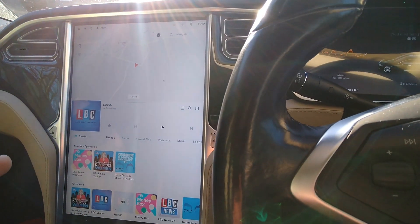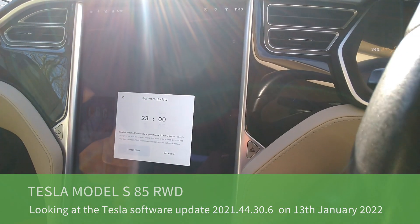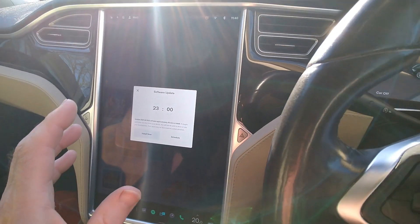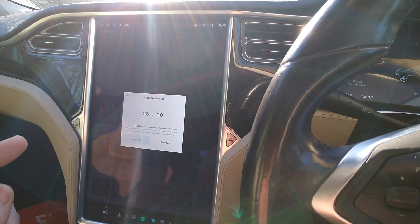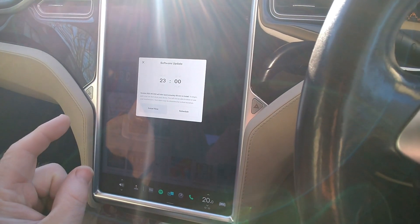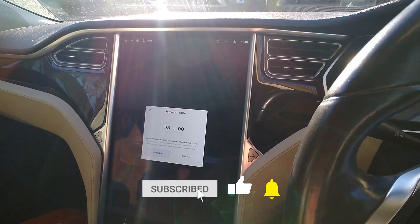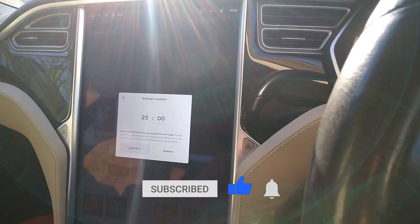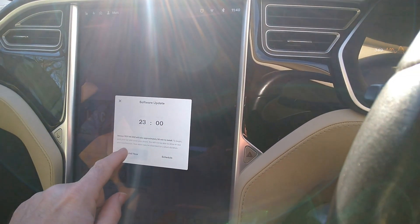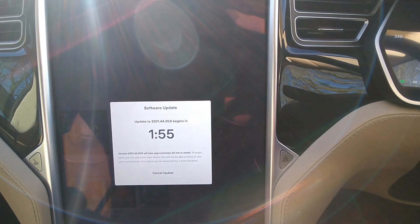Hi, it's Matt from Go Green Autos. I just noticed this morning an update is ready to come down on the Tesla. To recap, this car has the new version 11 software and it's a 2014 Model S — that newer interface doesn't really work very well on these older cars, so it'll be interesting to see what this new update brings. I've just jumped in the car at work, connected to the Wi-Fi, so I thought I'd get it installed and see what changes there are.